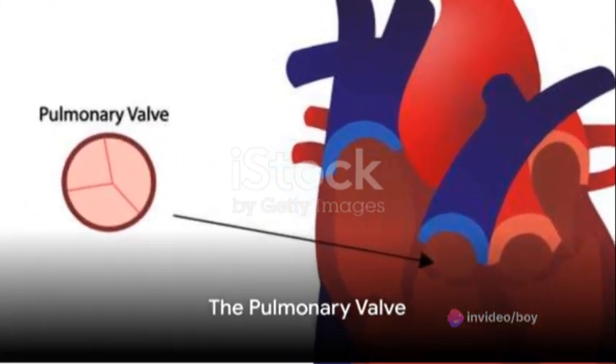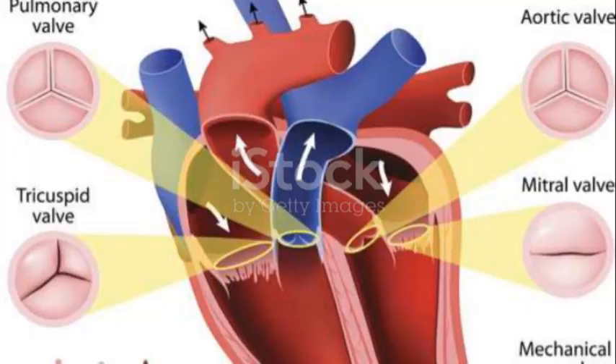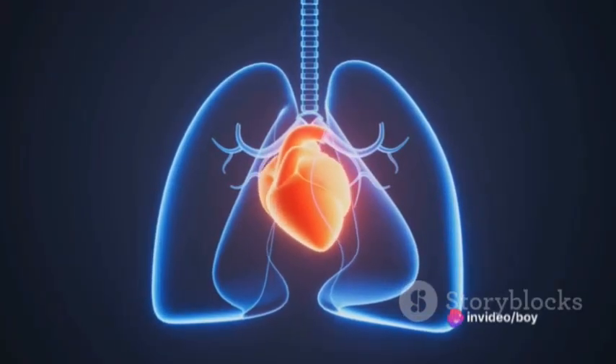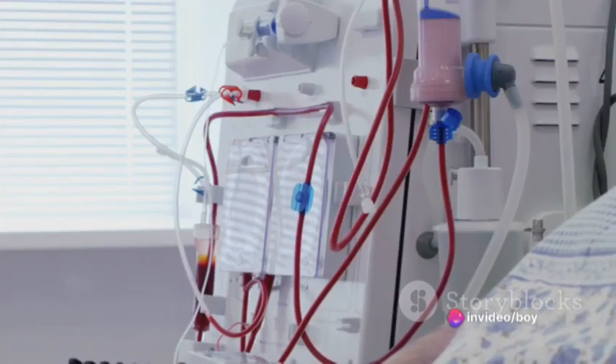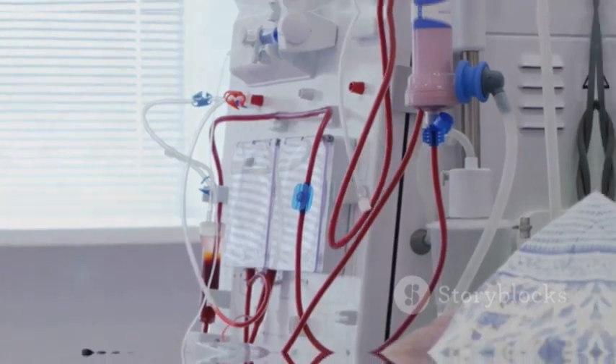Finally, we have the pulmonary valve, the sentinel between the right ventricle and the pulmonary artery. It opens as the right ventricle contracts, allowing blood to be pumped to the lungs where it picks up oxygen. Once the ventricle relaxes, the pulmonary valve closes to prevent the freshly oxygenated blood from flowing backward.